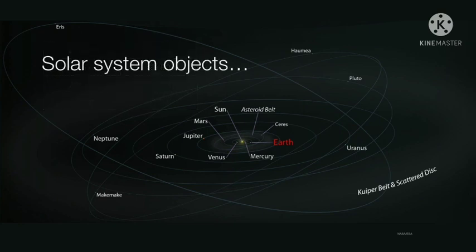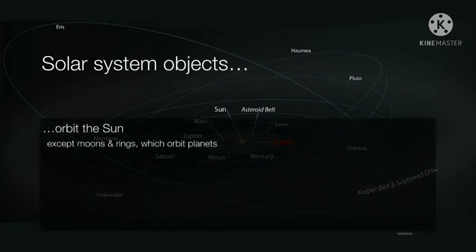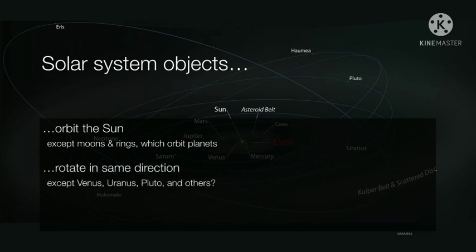Solar system objects all have several characteristics in common, with notable exceptions. First of all, they all orbit the sun, except of course for moons and rings, which orbit other planets. They all rotate on their axes in the same direction, except for Venus, Uranus, Pluto, and probably some other things.